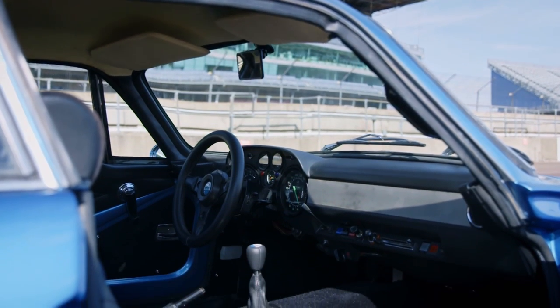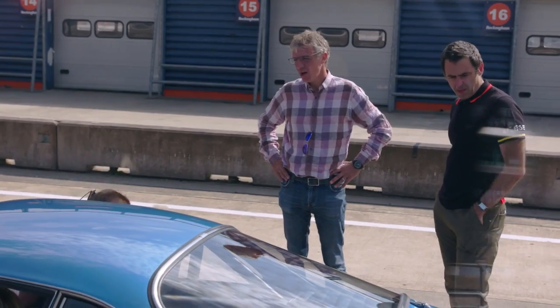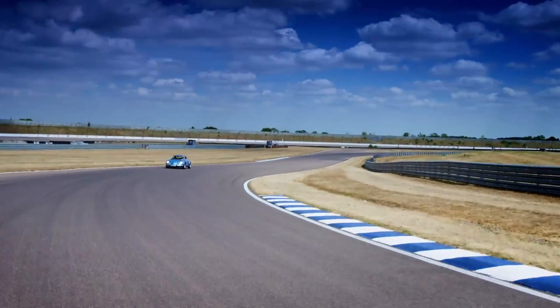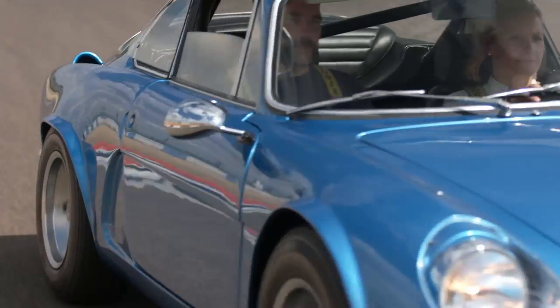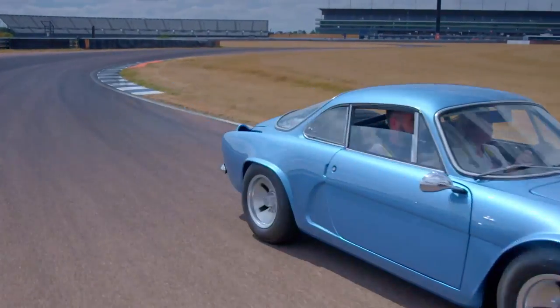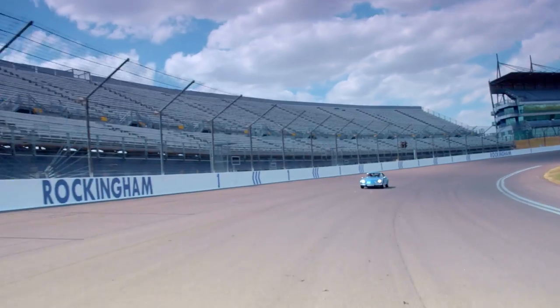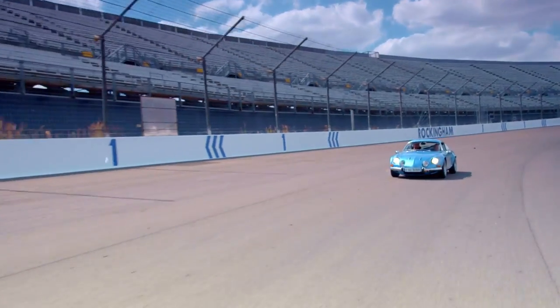They say the best things come in little packages, and that's true — as long as you don't have to sit in the little package. You forget over the years just how small classic sports cars were. Once jammed in though, Vicki and Jimmy decided to go for a spin, and they weren't disappointed. It handles really well — it's a little bit of magic.